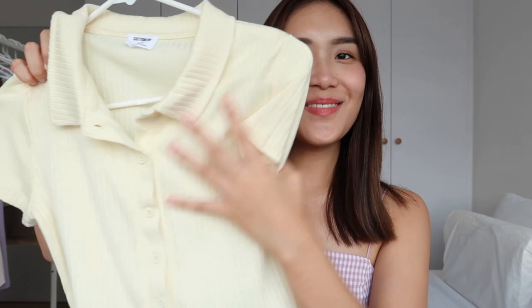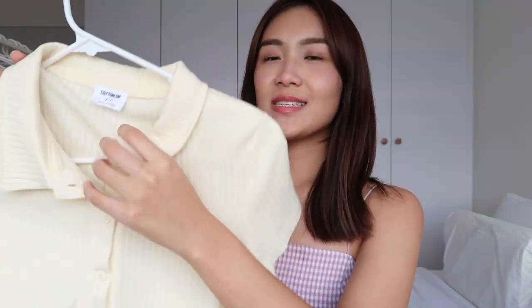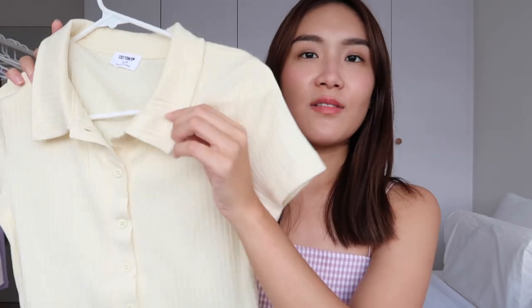This next piece is also from Cotton On — one of these cute polo shirts. I love this cut; it's super flattering with collars and a full button-down front where all the buttons are functional. It's in my favorite pastel yellow shade. I always go for versatile pieces — a lot of my clothes I've had for more than five years and still wear. Something like this will always be trendy and classic.